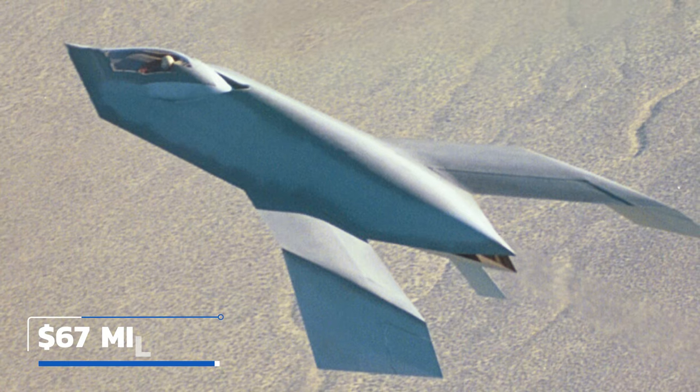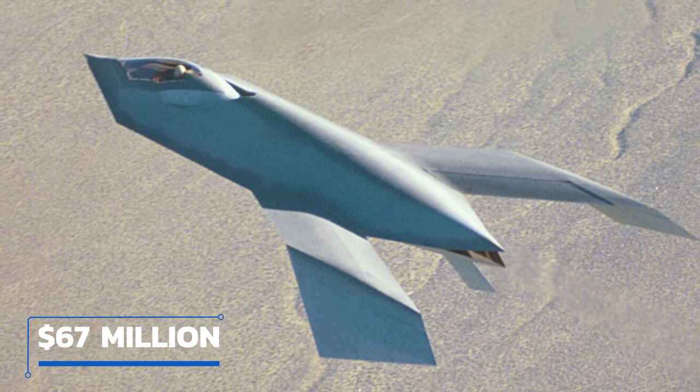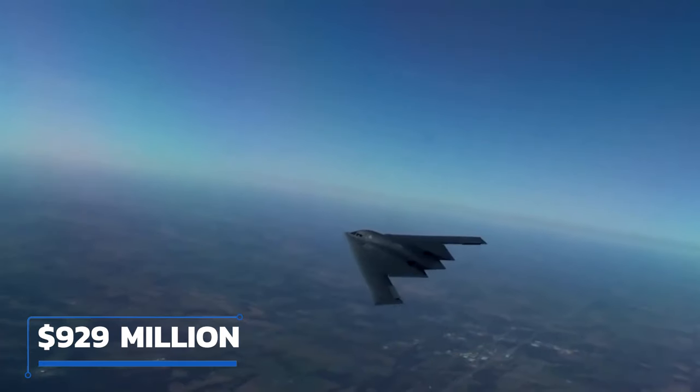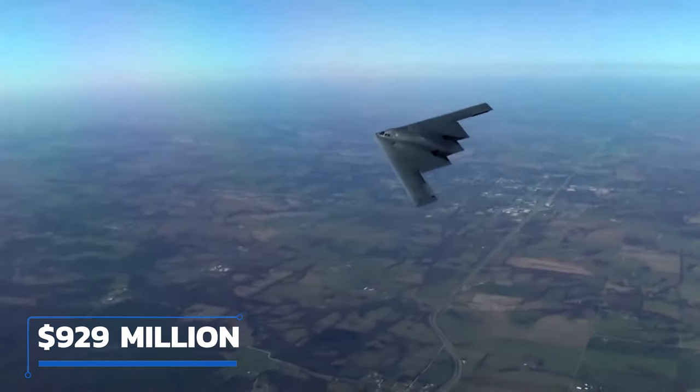In fact, the reason it's called the Bird of Prey is because it bears a striking resemblance to the Klingon Bird of Prey from Star Trek. Its budget was a mere 67 million dollars which, compared to something like the Northrop Grumman B-2 Spirit costing roughly 929 million dollars each in 1997, is extraordinarily cheap.